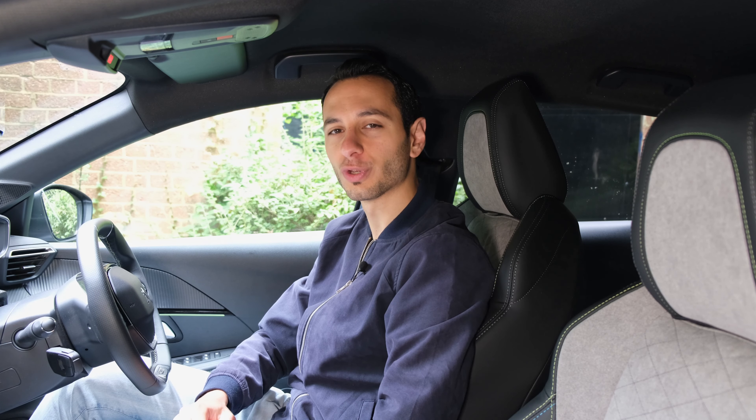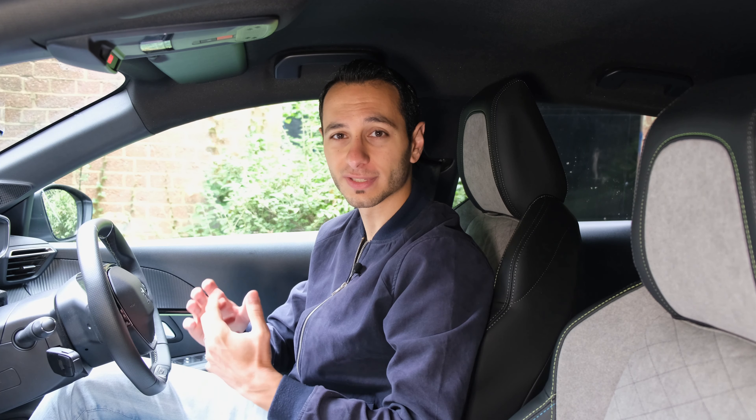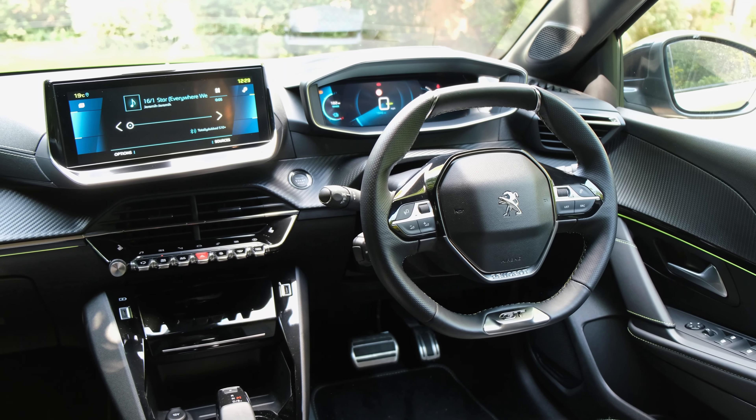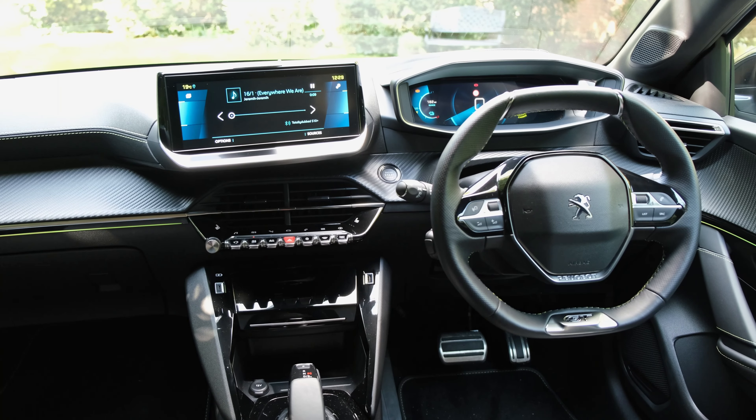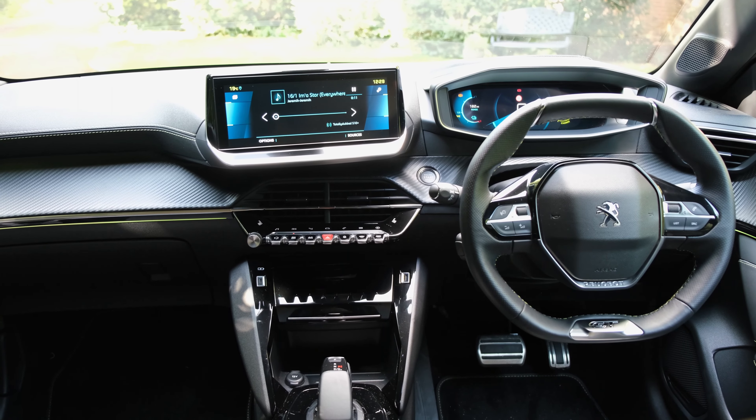Now to kick off this review, we're going to talk about its audio configuration, whereby you've got six drivers in total and there's no option to upgrade. There are four at the front of the cabin, whereby there's two in the A-pillars, one in each respectively, and each of the drivers are found in one of the doors.